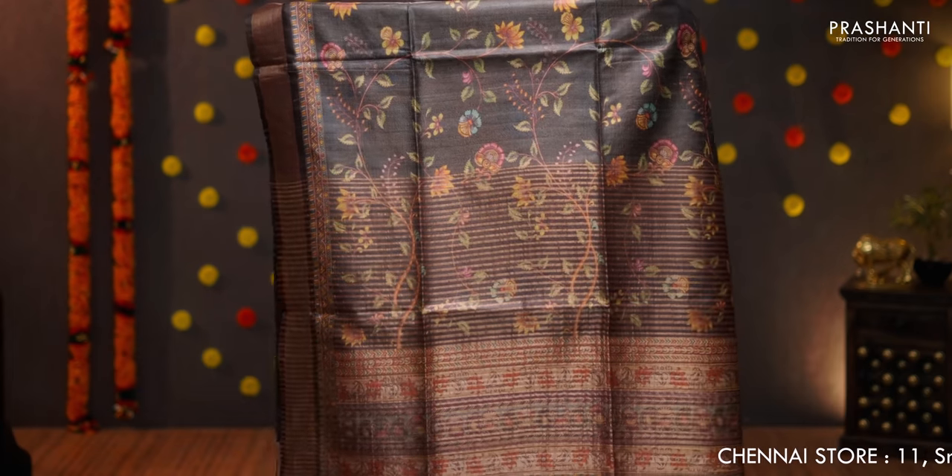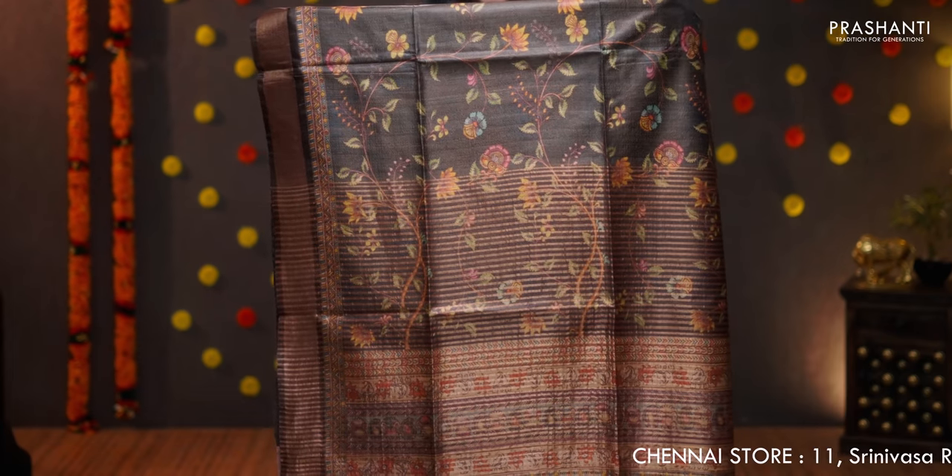A different shade of brown with all over floral digital prints. Kadi zari borders on either sides. The pallu with zari lines and tassel detailing. And a subtly printed blouse, priced at 7100.